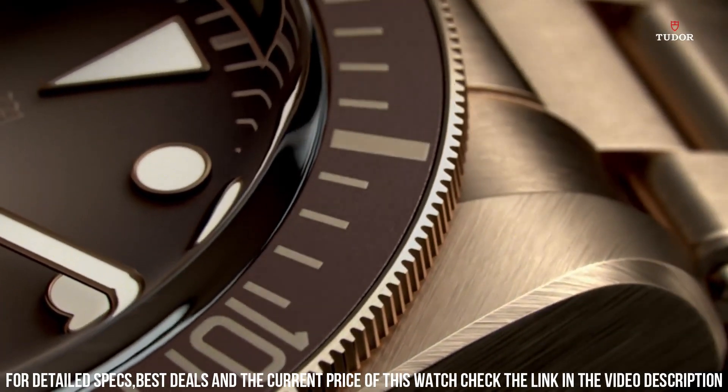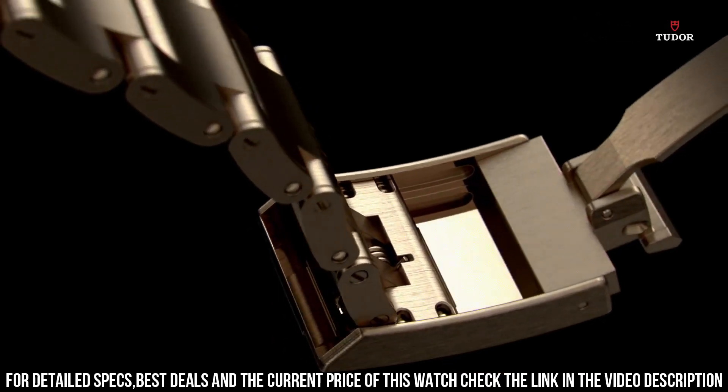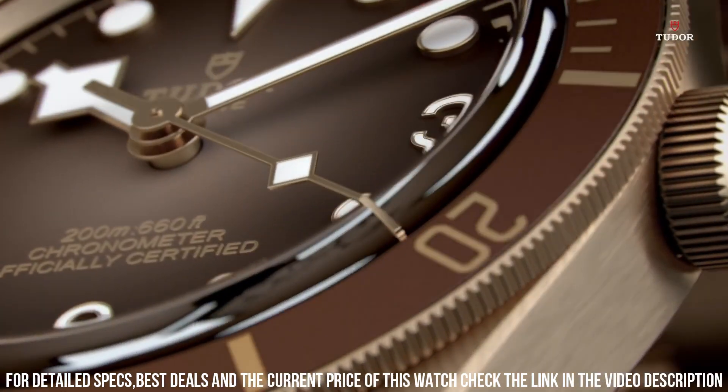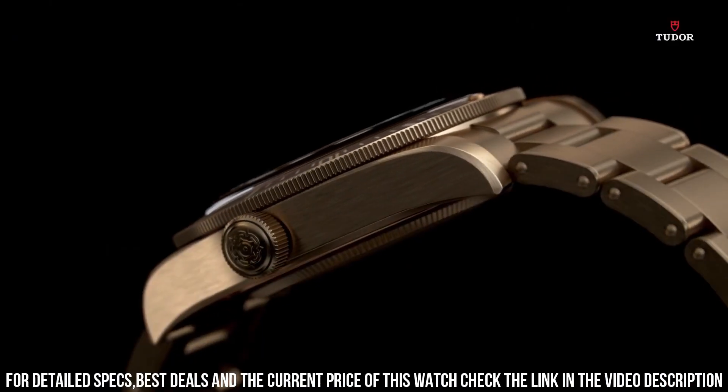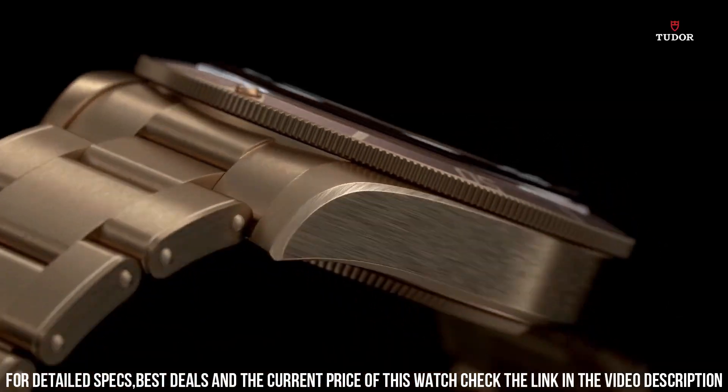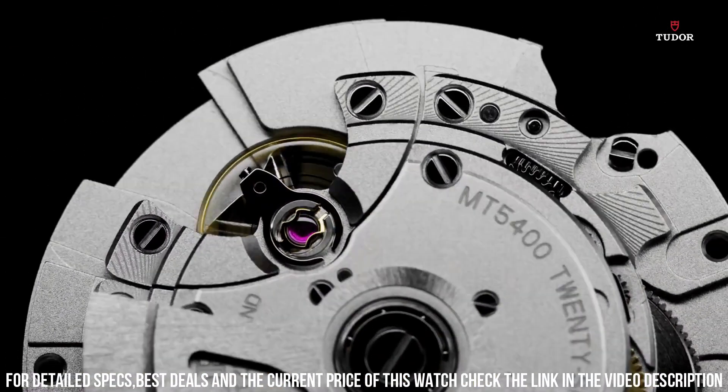Scratch resistant sapphire crystal. Screw down crown. Solid case back. Case size 39 millimeters. Case thickness 11.9 millimeters. Deployment clasp. Water resistant at 200 meters, 660 feet.